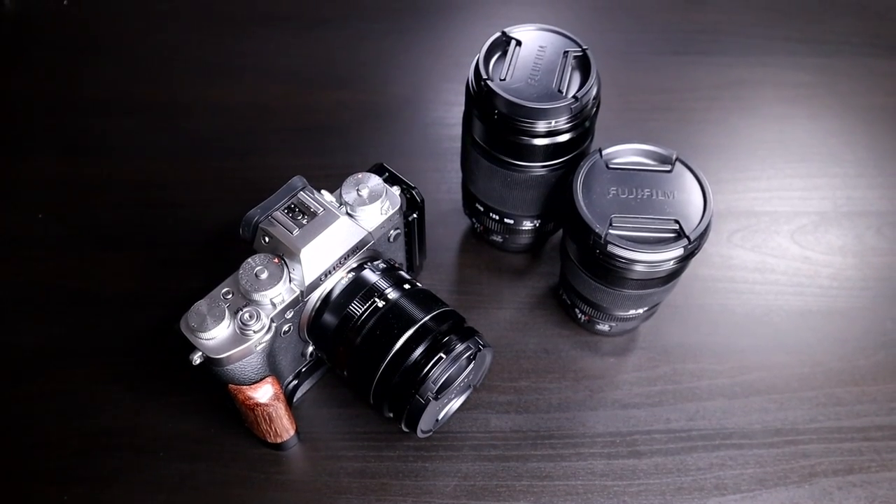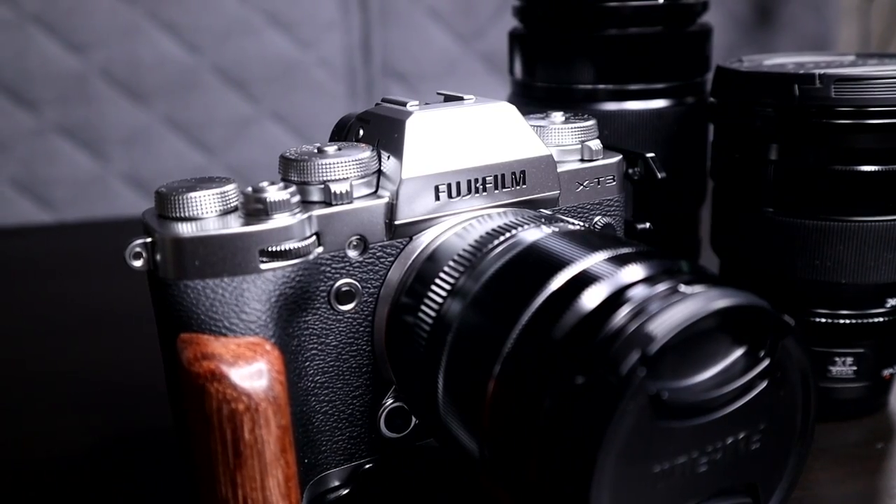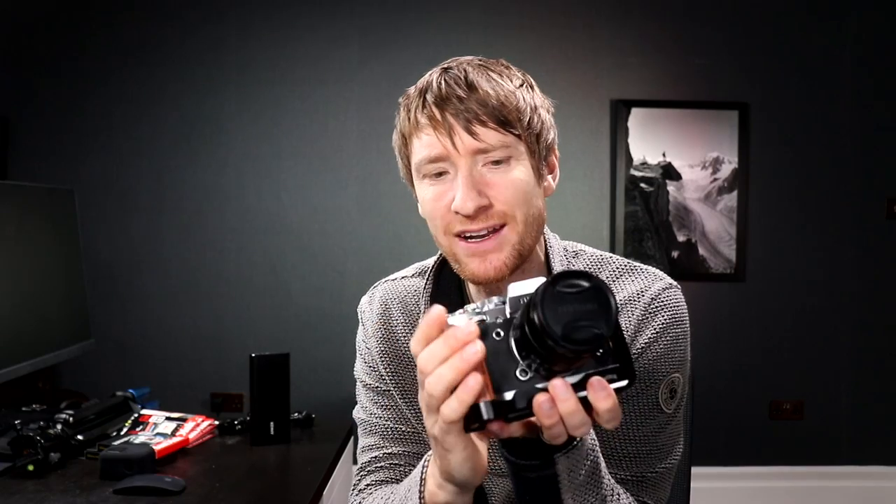You can switch from video mode to stills mode and it maintains the settings for each independently, so you don't accidentally shoot images at ISO 3000 or shoot video at half a second shutter speed. It's really nice to use — very tactile. Lovely dials, everything harks back to the analog days of film photography, dialing in your settings, taking your time, slowing down. It's a beautiful camera to use.